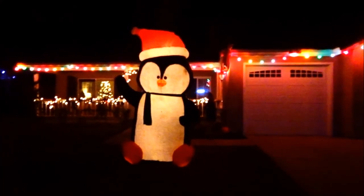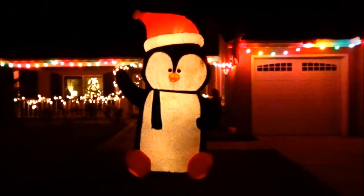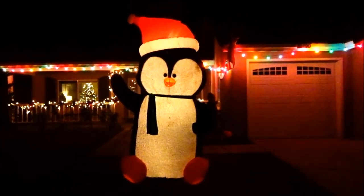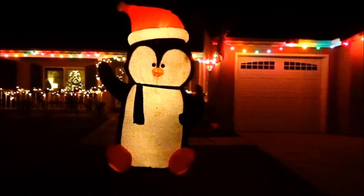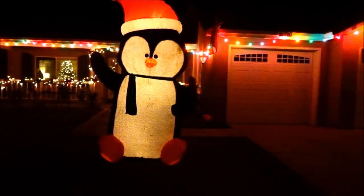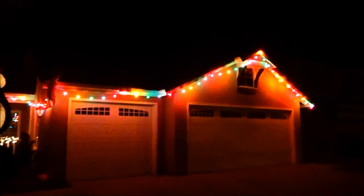Do you know who that is? It's a giant penguin. Do you know who that is though — his name? That's Chilly Willy! Yeah, from the icy drinks. Remember him? And they have some lights on.